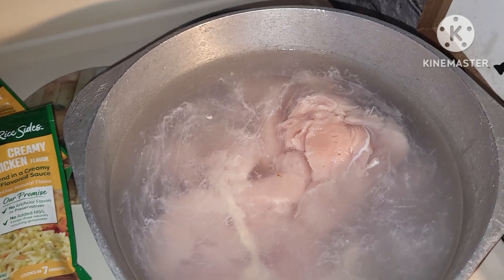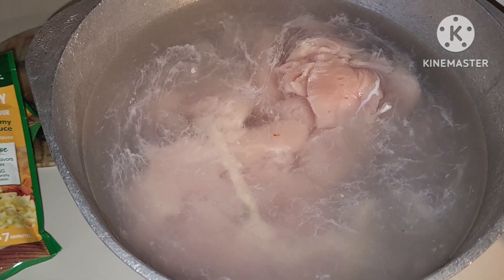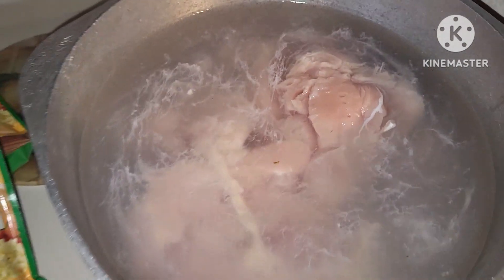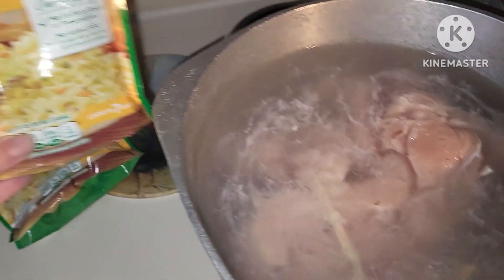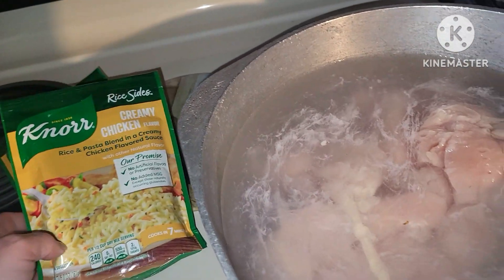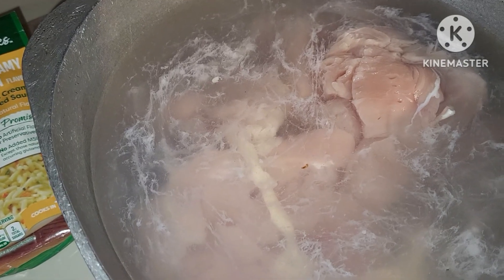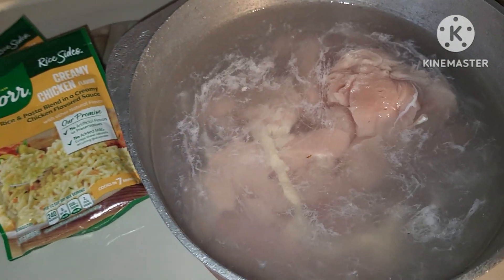Tonight this mama wants another quick, easy dinner. We're boiling some chicken here, and then we're going to use the water from our chicken to make this rice. And then we're going to add it all back into the pot with some broccoli and cheddar cheese and mix it all together in a one-pot meal tonight.